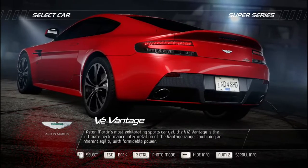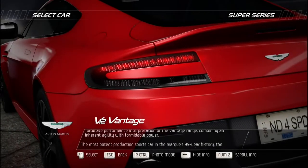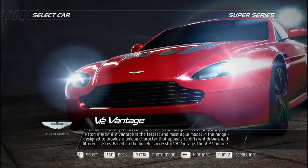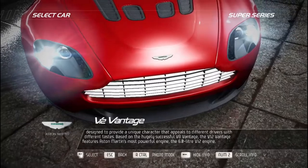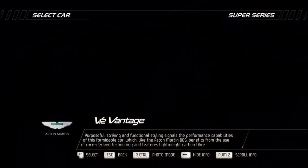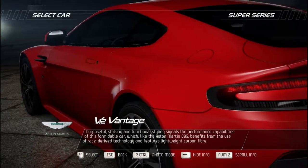Aston Martin's most exhilarating sports car yet, the V12 Vantage is the ultimate performance interpretation of the Vantage range. The most potent production sports car in the marque's 95-year history, it is the fastest and most agile model in the range. Based on the hugely successful V8 Vantage, the V12 Vantage features Aston Martin's most powerful engine — the 6.0-liter V12. Its purposeful, striking, and functional styling signals its formidable performance capabilities, benefiting from race-derived technology and lightweight carbon fiber.